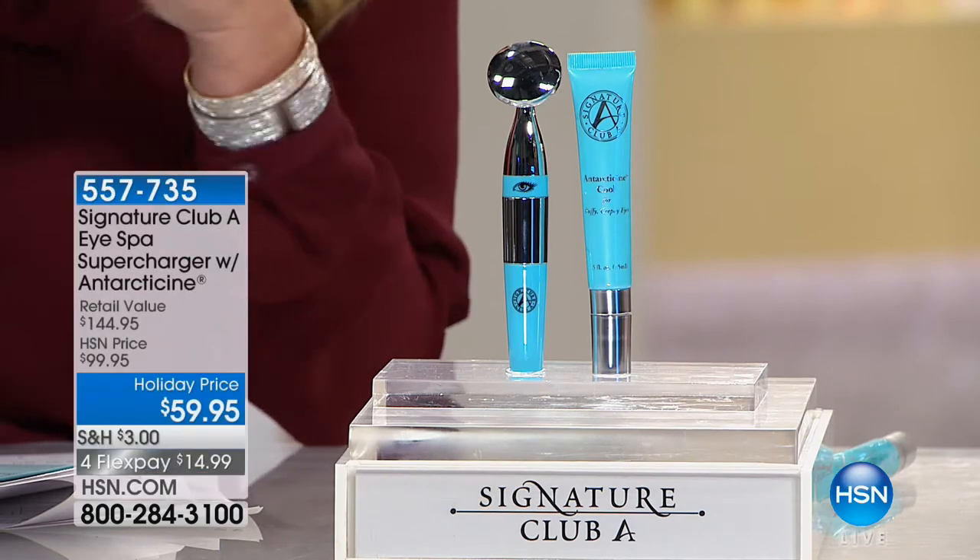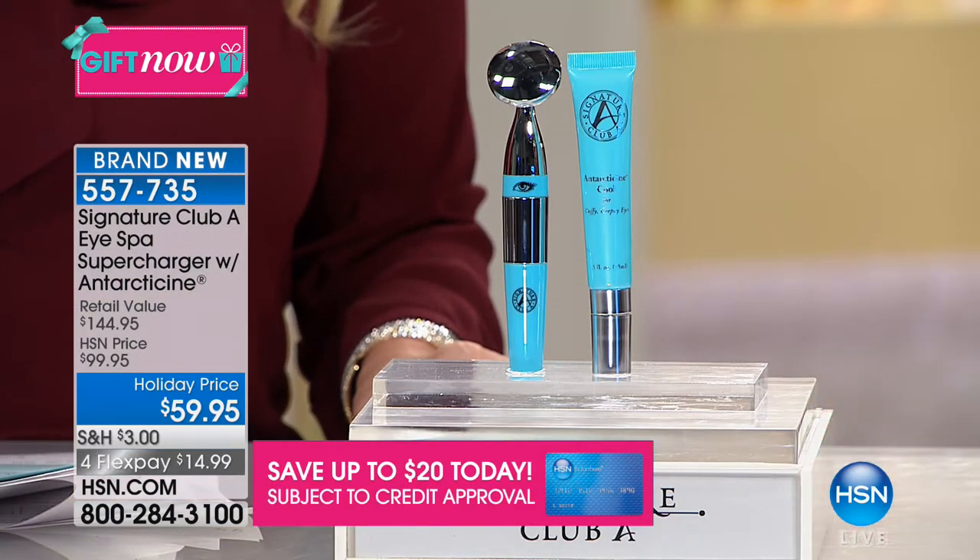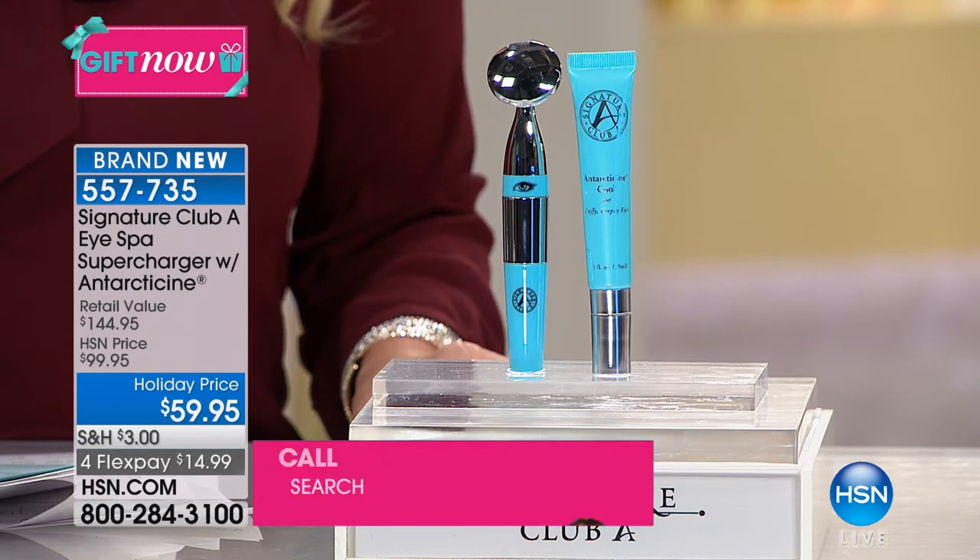It's a target treatment for puffy, crepey eyes. But the tool alone makes that and anything else you're using work so much better, because it vibrates 9,000 times per minute. When I had the puffiest eyes in the world and went to my allergist, he said to get that puff down you need to tap it. I can only do so much tapping — this does 9,000 taps per minute. My dermatologist told me the same thing. This is not kidding around — it's a registered medical device, a therapeutic massager. And the Antarticine is our second generation — we doubled the amount.